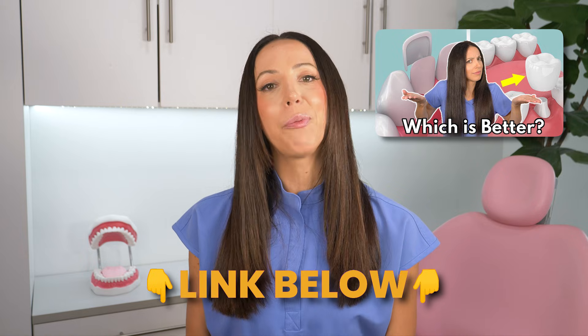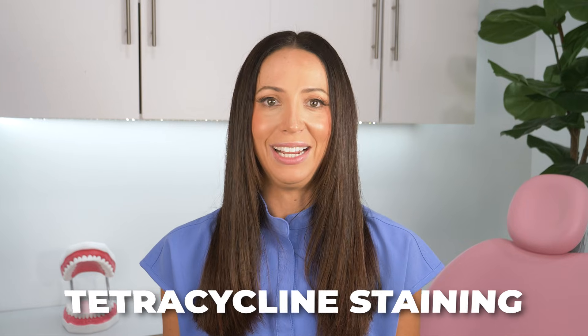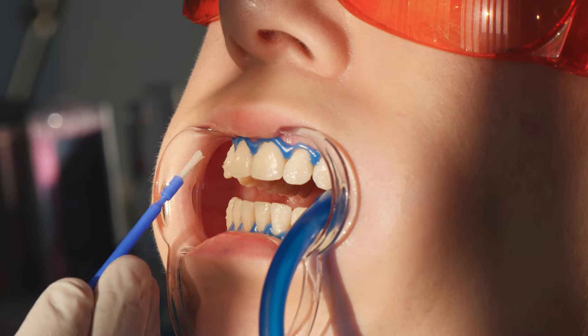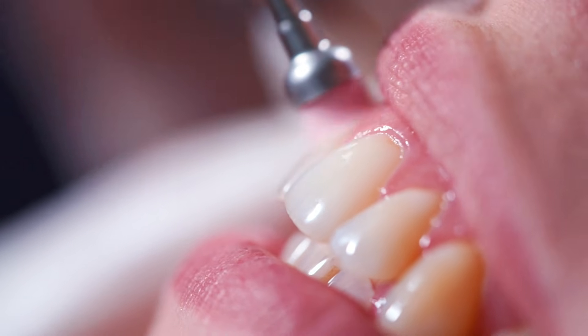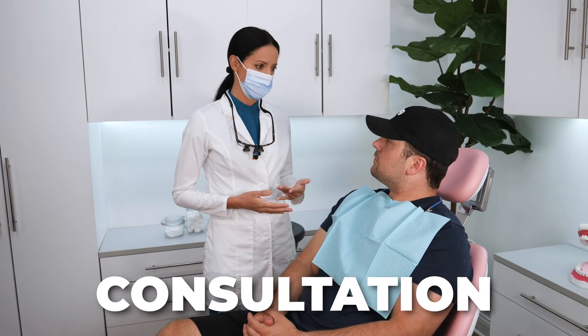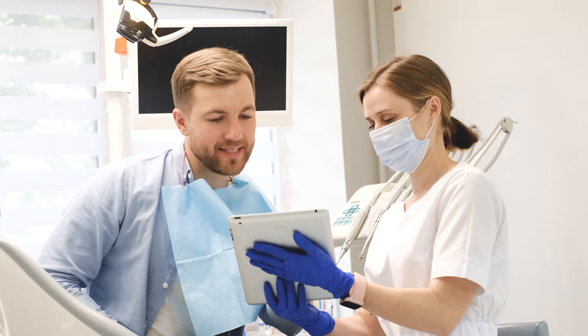I have a video that explains all the differences between veneers and crowns — I'll link it below. For intrinsic tetracycline staining, keep realistic expectations. While whitening treatments can improve the appearance of tetracycline stained teeth, whitening may not always be achievable depending on how deep your intrinsic stains are. A consultation with a dental professional is so important — they will help you determine the most appropriate treatment based on the severity of discoloration and your overall health. Sometimes whitening is an option, but your dentist will let you know if it's not even worth wasting your time trying.